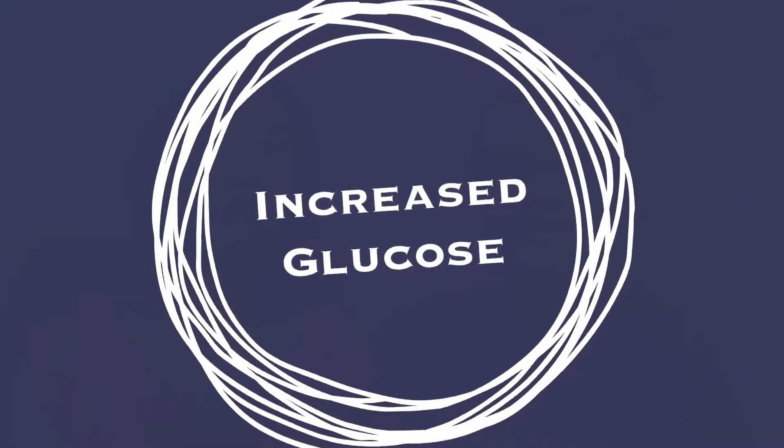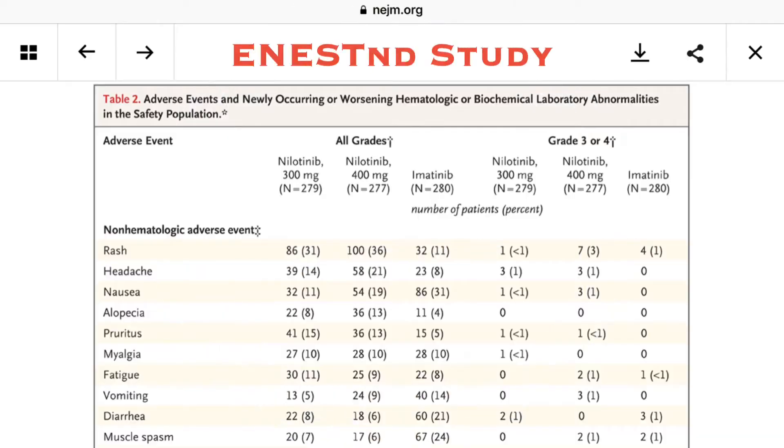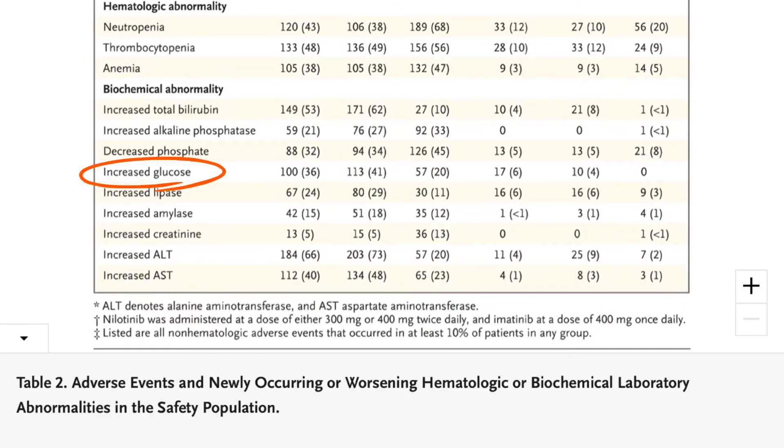Hi, I'm Amy and I'm Steven. High glucose can be a side effect of Chisignia. In this study, 36 to 41% of patients experience elevated glucose, although most people experience a mild or moderate increase in glucose.